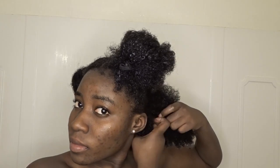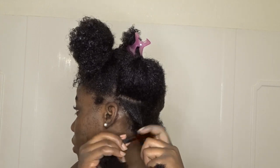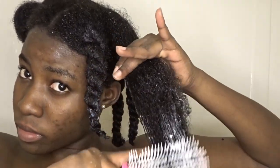I'm going to section that part into two sections and then go ahead and twist it. Moving on to step five is to set the hair. I'm starting off by taking sections of my hair and twisting it into a twist — I'm going to do this all over my hair. I'm using my Denman brush to brush it out thoroughly to make sure there are no knots at the bottom. After that's done, I'm going to go ahead and wash that conditioner out of my hair.